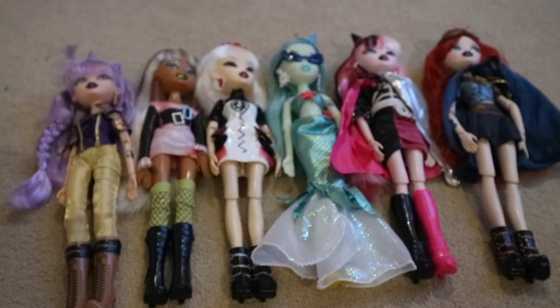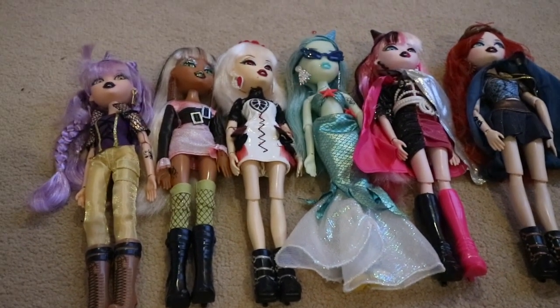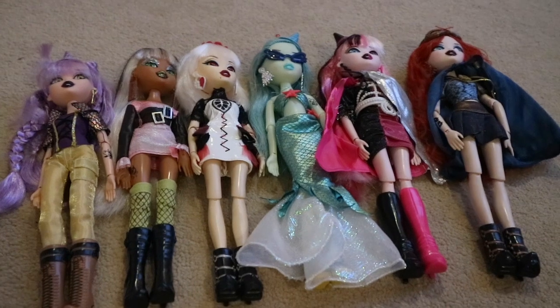That's all my Bratzillas! Hope you guys really enjoyed this video, please give it a thumbs up and make sure you check out my other collection videos. I'll see you guys soon, bye!